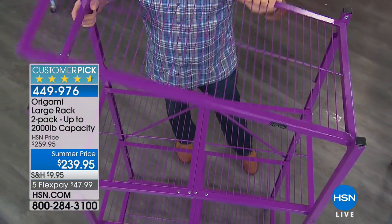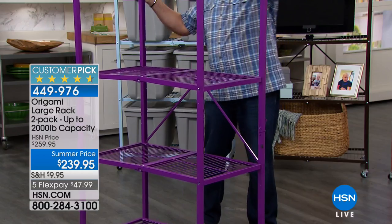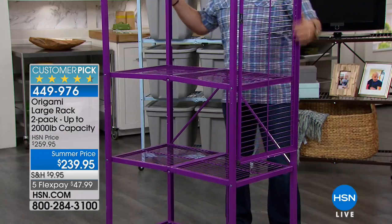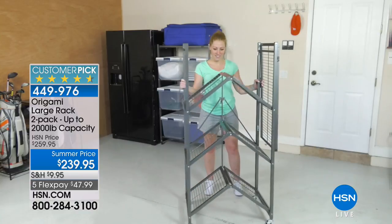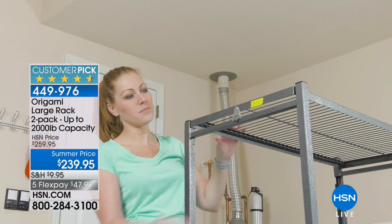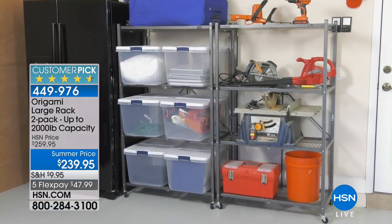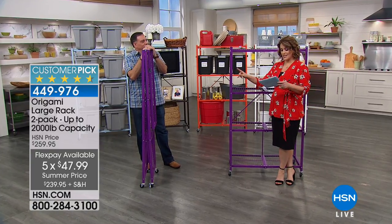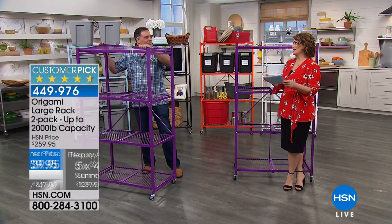Now for the ultimate in storage and home organization from Origami — makers of space-saving organization solutions. We have the two-pack of their large rack, the highest-reviewed, most celebrated home product on HSN. It's a folding, collapsible design with a 2,000-pound combined capacity. Without the wheels, that's 1,000 pounds per shelving system. The shelves in your garage probably aren't doing that — they start bending and warping.